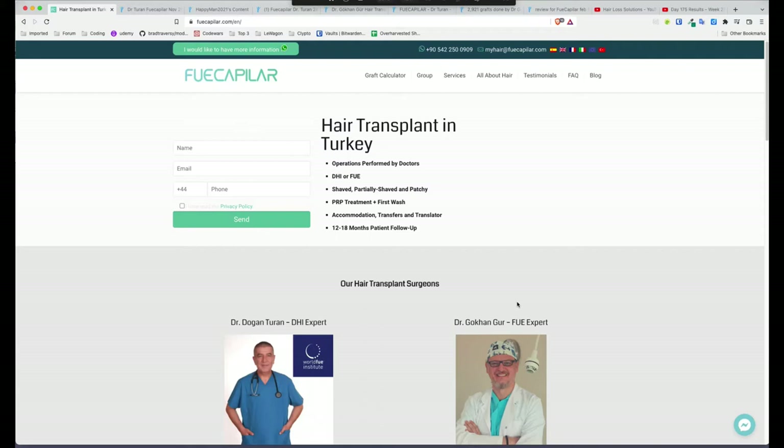People are looking for other options and I understand that people want to save money. So I'm going to review this clinic today, which is FUE Kapilar. FUE Kapilar is a clinic in Turkey, based in Istanbul. I've been seeing a lot of cases from them on the Hair Restoration Network, a couple on Reddit, and YouTube as well. They're doing really good work.